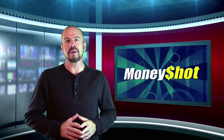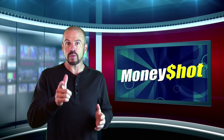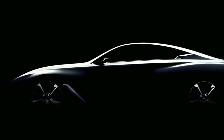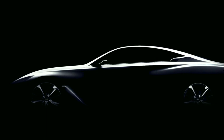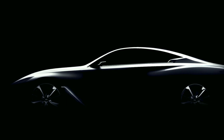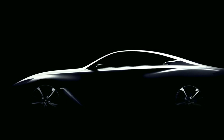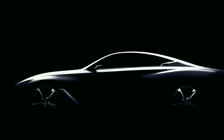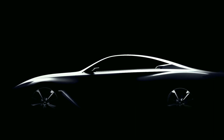Now it's time for our money shot, where we take the best photo from this week's press releases and show it to you. Infiniti teases us with an image of the Q60 concept, which will make its debut at the North American International Auto Show in Detroit next month. The coupe promises to arrive in production form at some point, likely to challenge the new RC coupe from Lexus for lustful style and exhilarating performance.